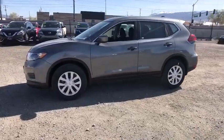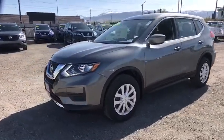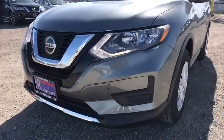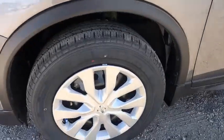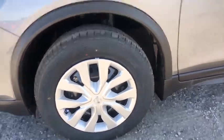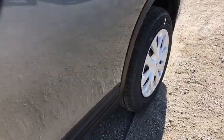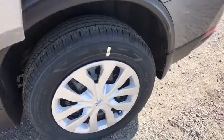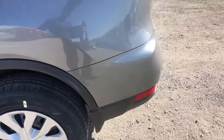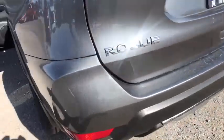This isn't just a vehicle, it's an experience. So stop in for a test drive today. See you next time.